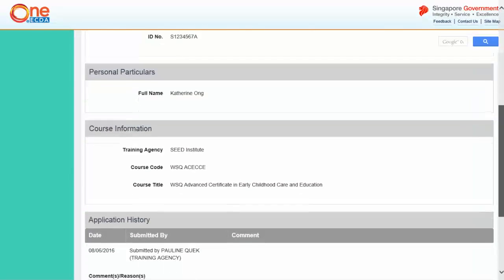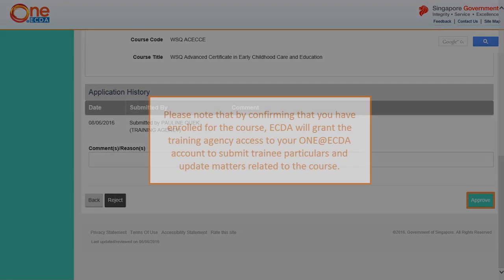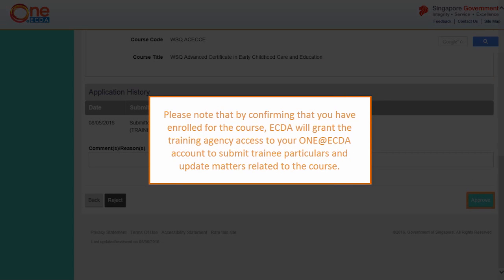Verify the information submitted by the training agency. Click Approve if the information is correct. Please note that by confirming that you have enrolled for the course, ECTA will grant the training agency access to your One at ECTA account to submit trainee particulars and update matters related to the course.